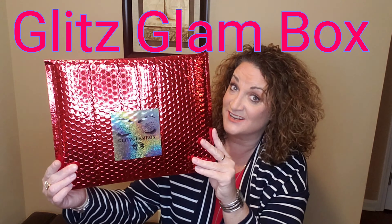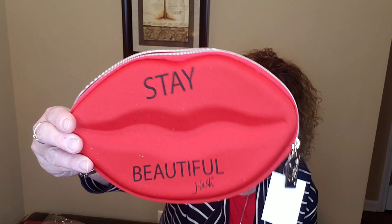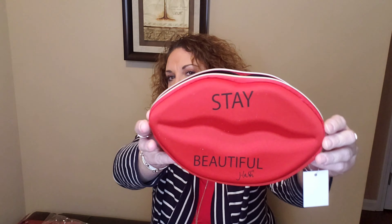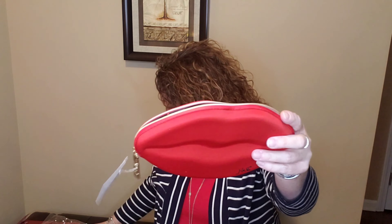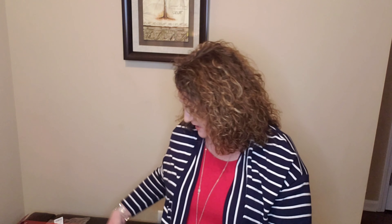You do always get this little card with the theme on there, so the theme this month is Pretty Pouch for Valentine's Day. They tell you your items and also give you pricing on here. The first item I'm pulling out is a J Lash Stay Beautiful Cosmetics bag. This retails for $6.99. It is a big old pair of juicy red lips that say Stay Beautiful. You open it up and there is the inside — it's kind of thin. The card calls it a lip makeup bag, so this will be perfect for your lippies.